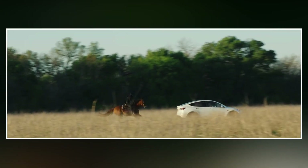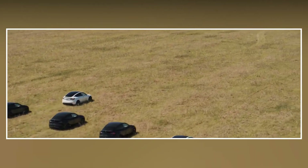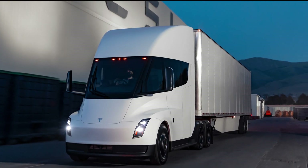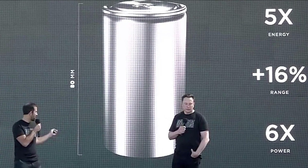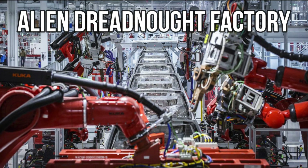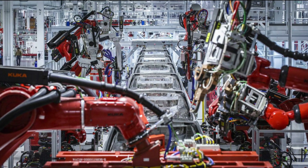At some point in the following year, the Model Y production at GigaTexas will just be the first stage — production lines for the Tesla Cybertruck and even their enormous electric semi-trucks will be added. Inside the factory, there will also be a complete production line for the 4680 battery. The closest thing we have yet seen to Elon Musk's lofty idea of an alien dreadnought factory that can create entire automobiles solely through automation is GigaTexas.